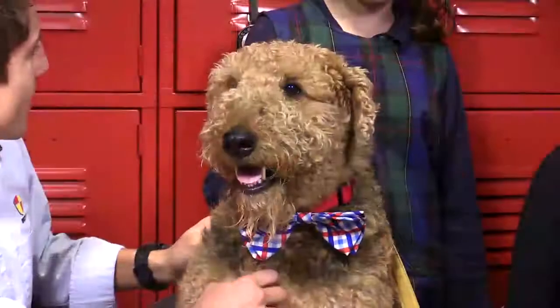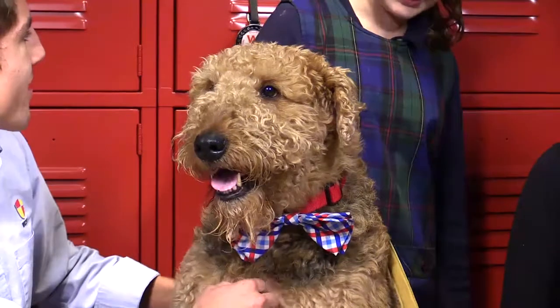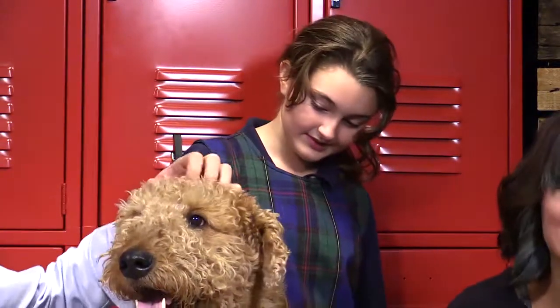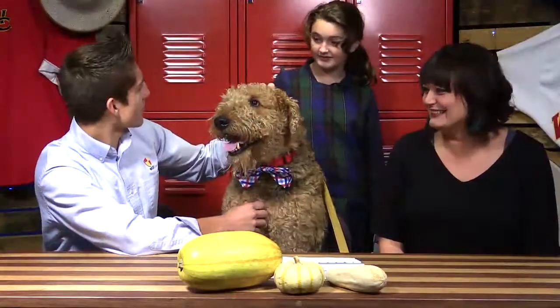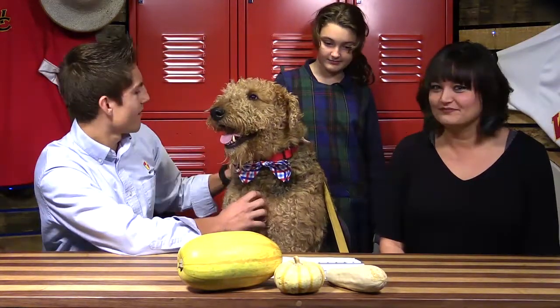What do you like to do with Woody? Like, do you do fetch? He doesn't do a lot. Do you like to go to the park with him? He hasn't been to the park. No way! But yeah, so you like to brush him, right? Yeah. So how often do you do that? Not that much.